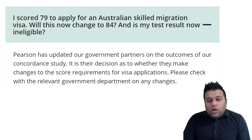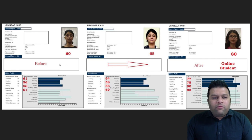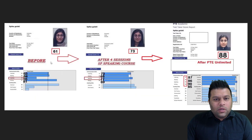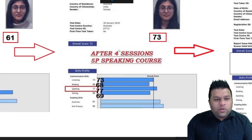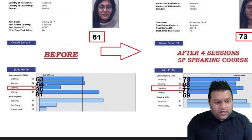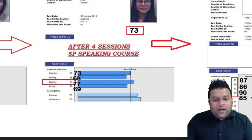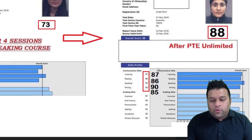Now a little bit about us — StudyHub. We provide training, online classes and in-class classes to students who are preparing for Pearson Test of English, PTE. We have helped students improve from 35 to 90 in a short period of time. For example, Lipika — a very hard-working student — started with a score of 35. After four sessions of the 5P speaking course, we were able to improve the score to 77, and then later to 8 bands: 87, 86, 90 and 85.